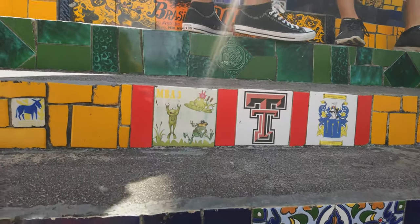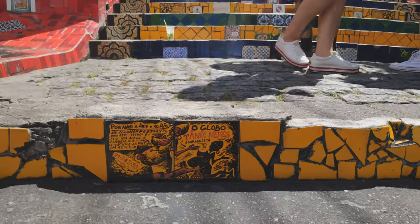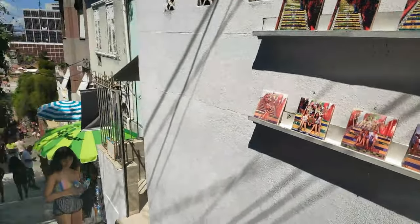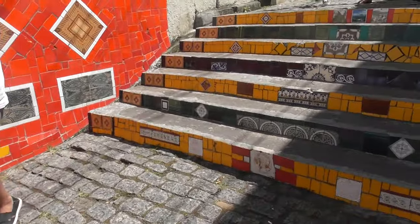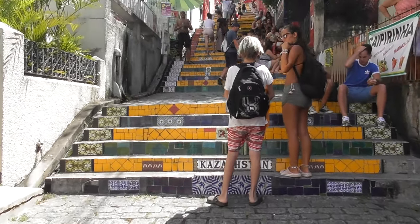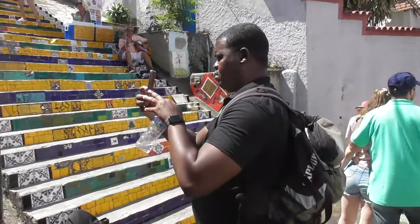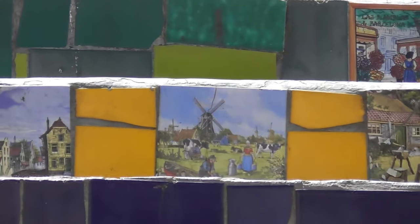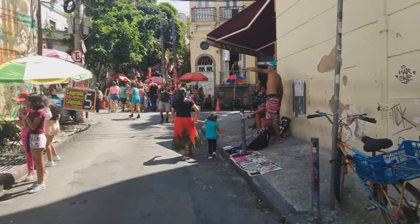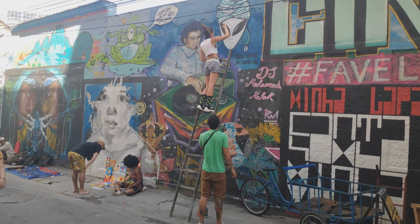It was created by the artist Jorge Selarón, as the name says. I haven't been here last time — it's my first time here. I missed this place last time and forgot about it. It's very nice here with the tiles, and it is very beautiful as the tiles depict the different countries and cultural things of Brazil. Many of them were actually hand painted. So it's a big tourist attraction and it was really crowded.